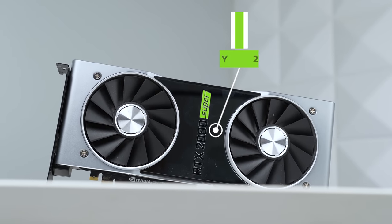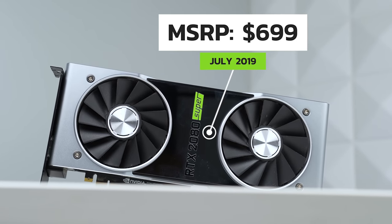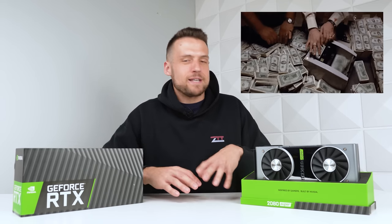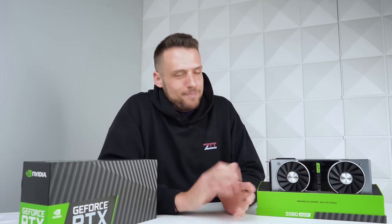The RTX 2080 Super launched back in July of 2019 at an MSRP of $699. Believe it or not, just a few short years ago, $699 was actually a very expensive graphics card. But in today's world, that's like a mid-range card at best.